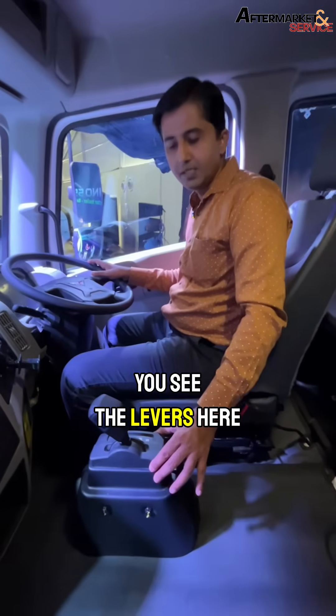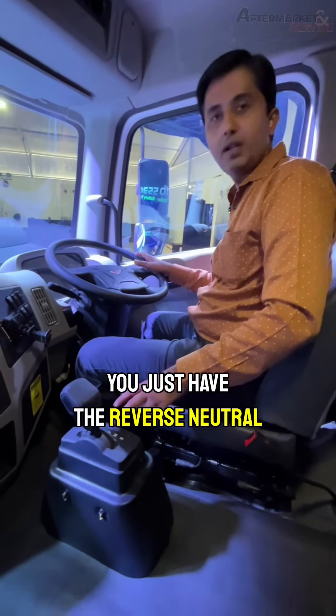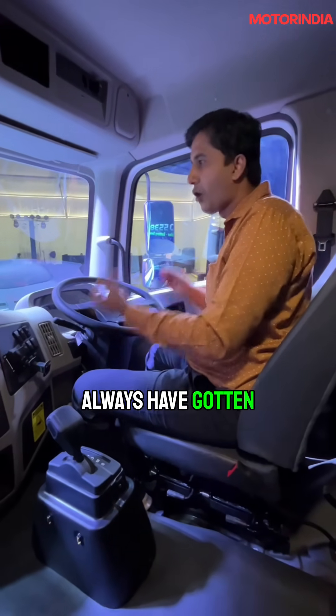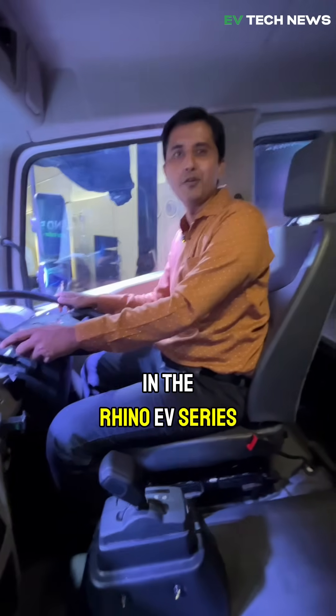You can see the levers here — it is automatic AMT. You just have reverse, neutral, and drive mode. It gives you the comfort and luxury that an Indian driver should always have had, and we have it now in the Rhino EV series.